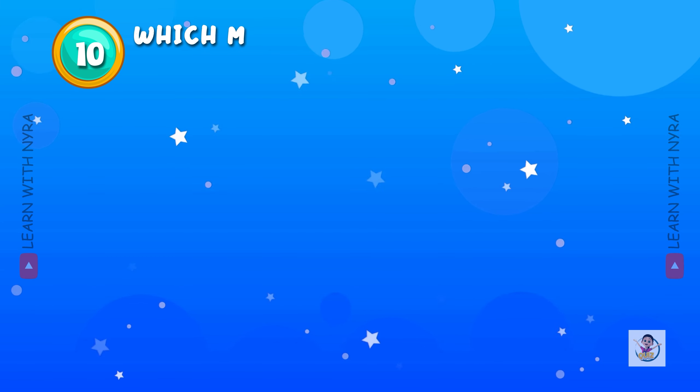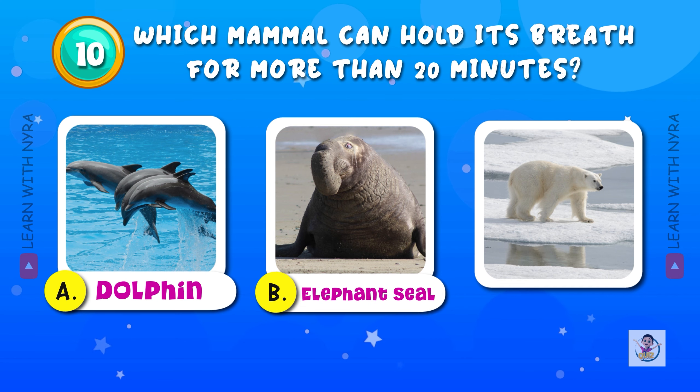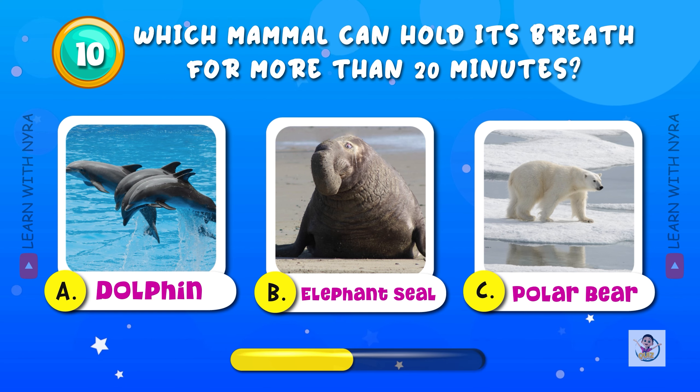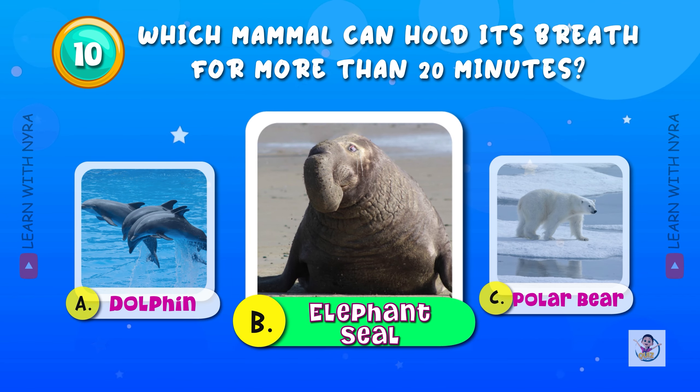Which mammal can hold its breath for more than 20 minutes? A. Dolphin, B. Elephant seal, C. Polar bear. And the answer is elephant seal. Elephant seals dive nearly 6,000 feet deep and swim an average of more than 9,000 miles a year, and can hold their breath up to 2 hours.